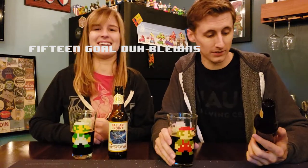How many booties would you give the Ballast Point Peanut Butter Victory at Sea Imperial Stout? I would give it 15 gold doubloons.